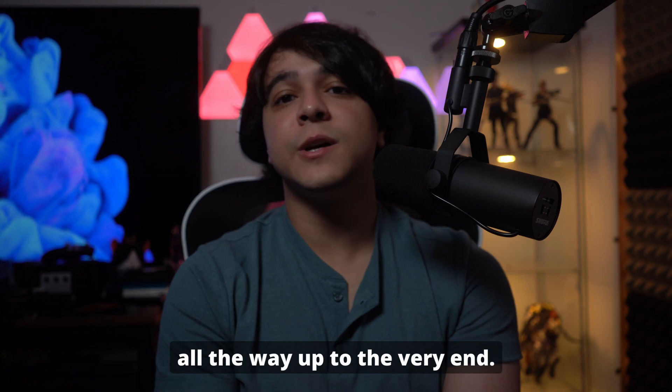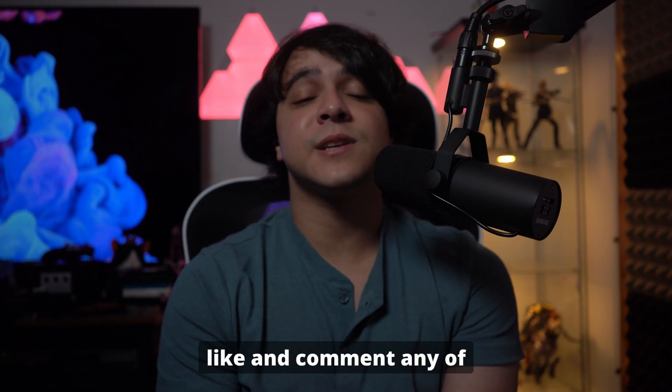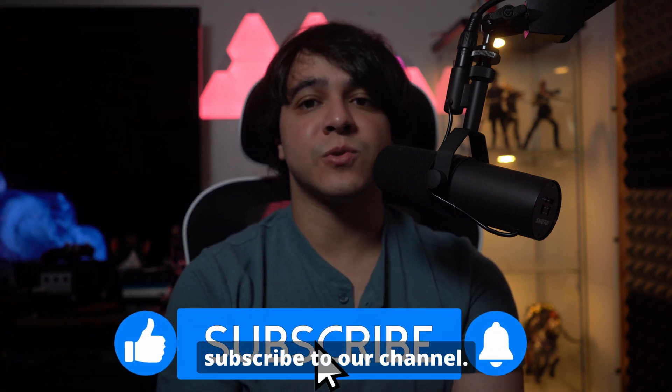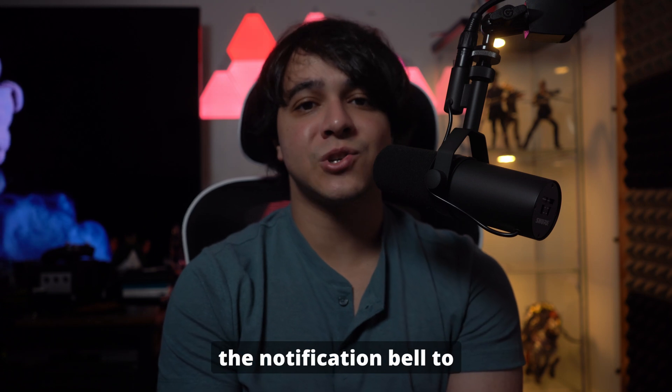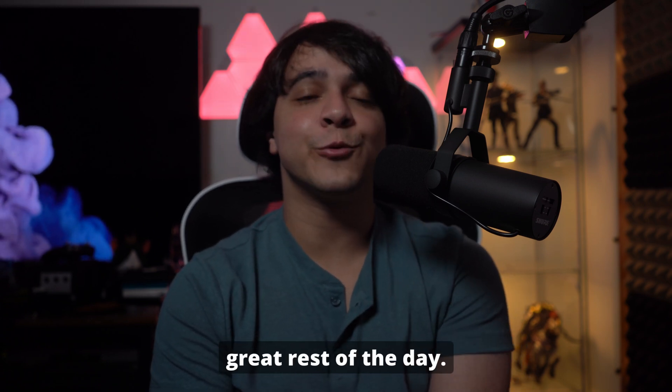Thank you so much for watching this video all the way to the very end. If you liked this video, please make sure to leave us a like and comment any of your questions and thoughts down in the comment section. Please make sure to subscribe to our channel, and for more content just like this, make sure to hit the notification bell to stay updated every time a new video comes out. Until next time, have a great rest of the day.